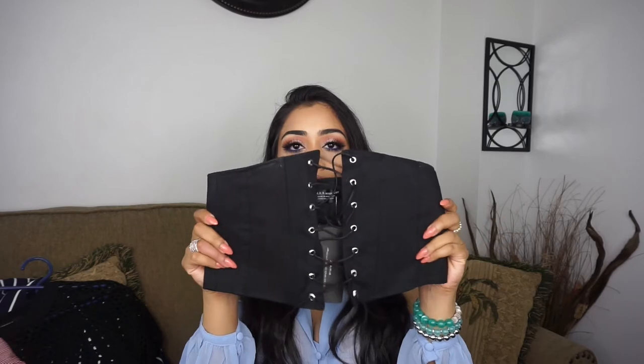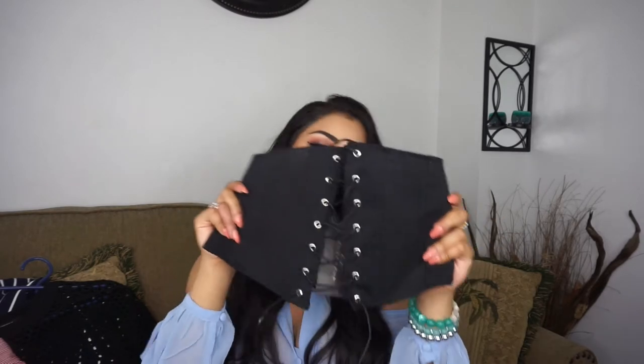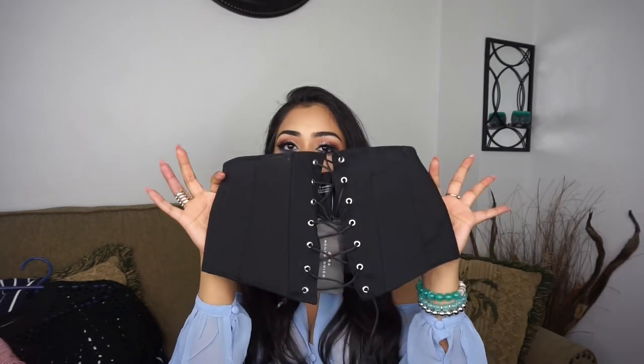To go with the gray dress, I got this corset belt also from Zara. I know you're probably seeing these everywhere — ever since Kim Kardashian wore one, everyone's on it. But I think it's really cute. It makes a simple outfit like the gray dress look nice and chic, and it also cinches your waist. This was $29.90 and I got it in a size 30 US.